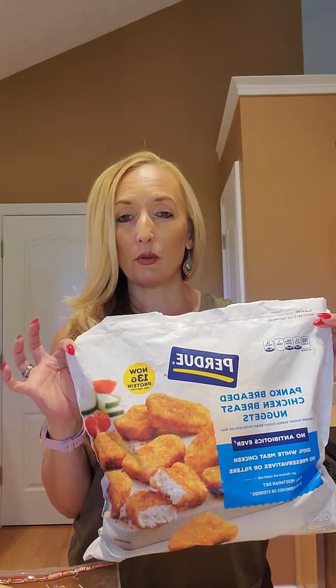For the broccoli, this comes in a four-pack. One package feeds about three to four people. You can make it in the microwave, but I like to do it on the stove for five minutes and you've got broccoli.